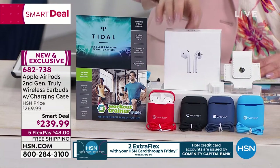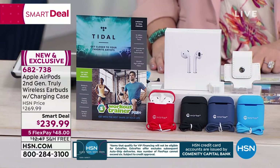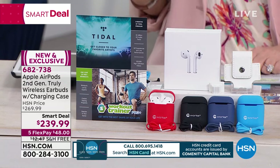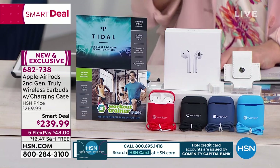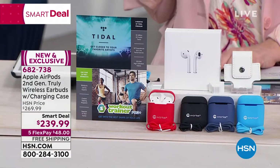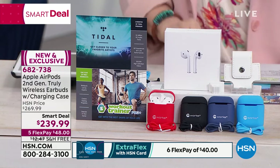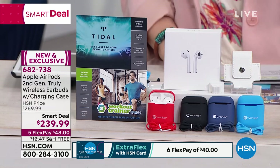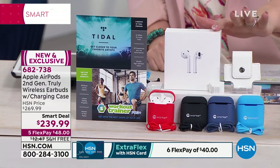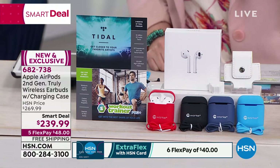This is the lowest price ever on a generation two AirPods — it's new at HSN, an exclusive configuration. If you buy it with a charge card you already have, it's $48 to get home. If you use your HSN card, you get one extra flex payment, bringing it down to $40 to get home. Apple products are more expensive, so getting it home for $40 is a big difference than paying all at once.